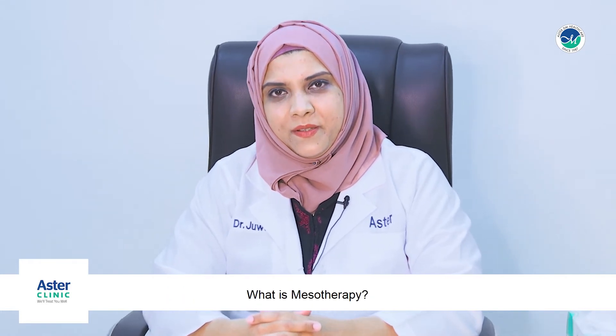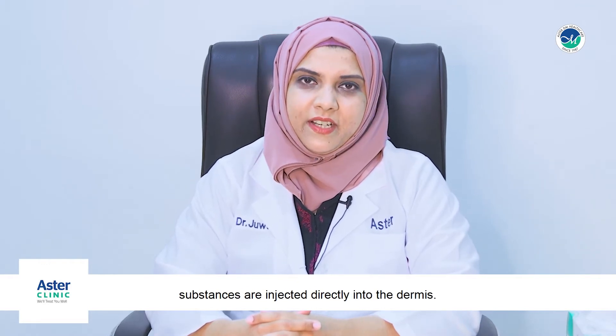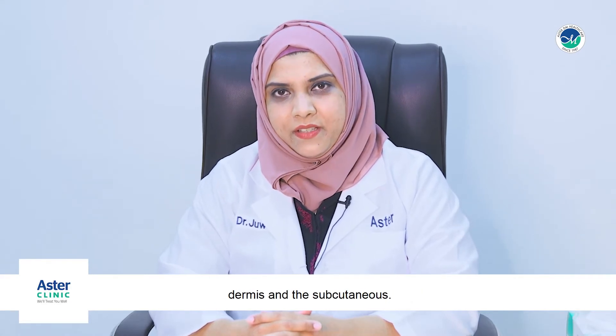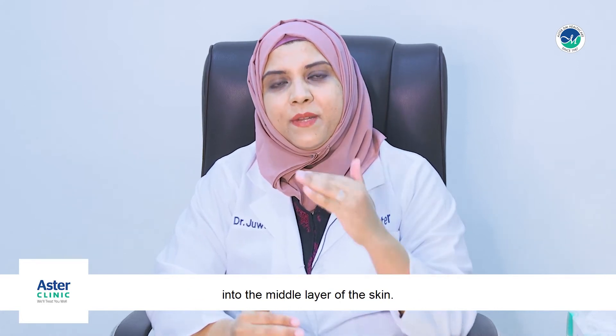What is mesotherapy? Mesotherapy is a process wherein active ingredients and bioactive substances are injected directly into the dermis. Skin is made up of three layers: the epidermis, dermis, and the subcutis. In mesotherapy, these drugs are injected into the middle layer of the skin.